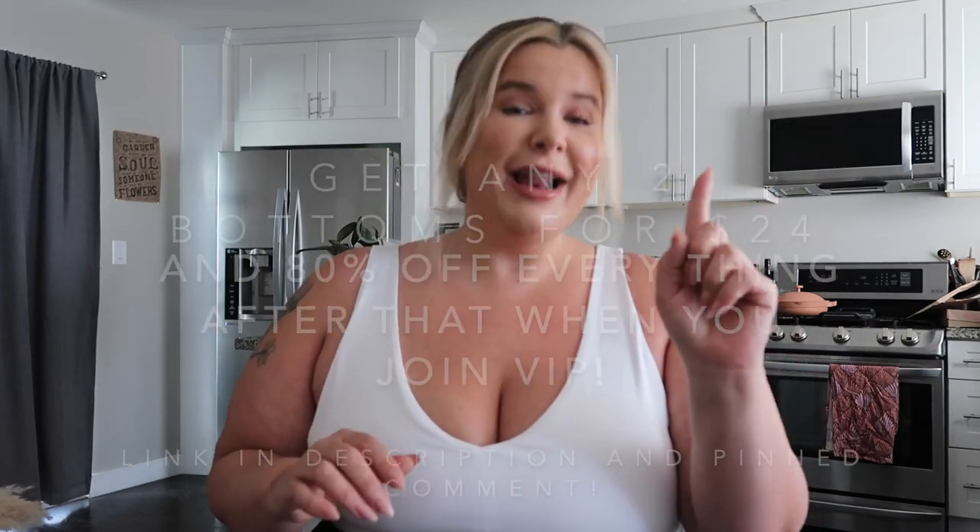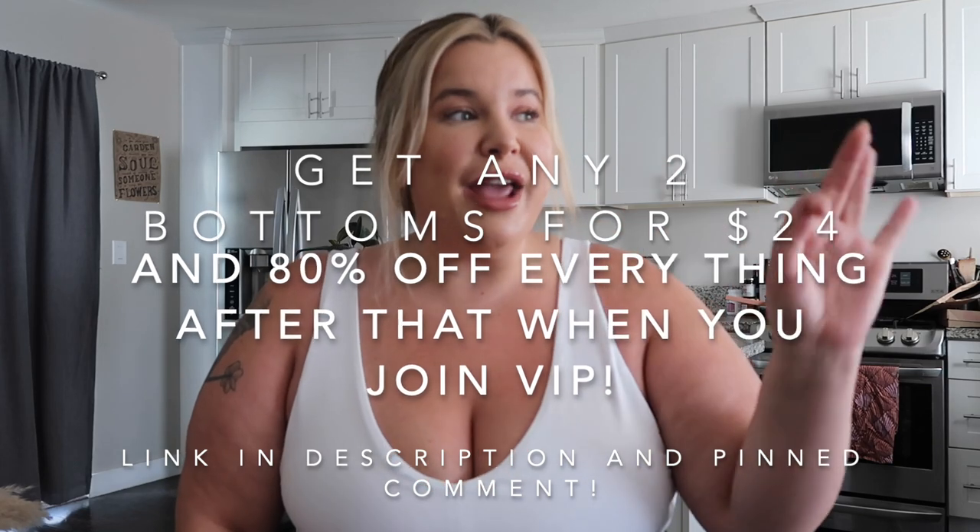Hello everyone, thanks so much for coming back to my channel, and if this is your first time, hi, I am Natalie. Today's video is going to be in partnership with Fabletics. This month's Fabletics VIP offer whenever you sign up is any two bottoms for $24 and 80% off of everything after that. If you have been thinking about trying Fabletics, now is the time — and it's also a great time to pick up some gifts for the holidays.